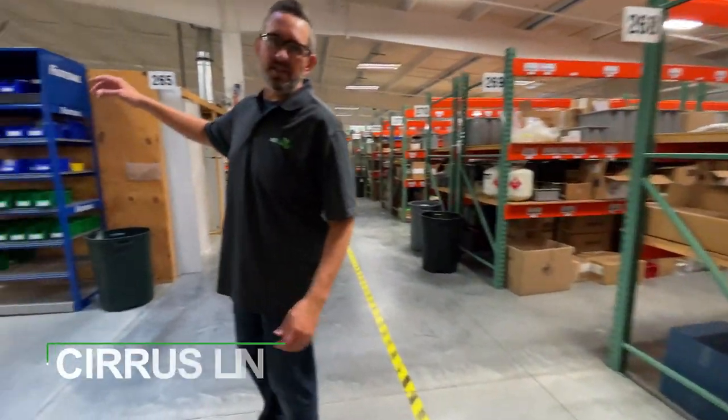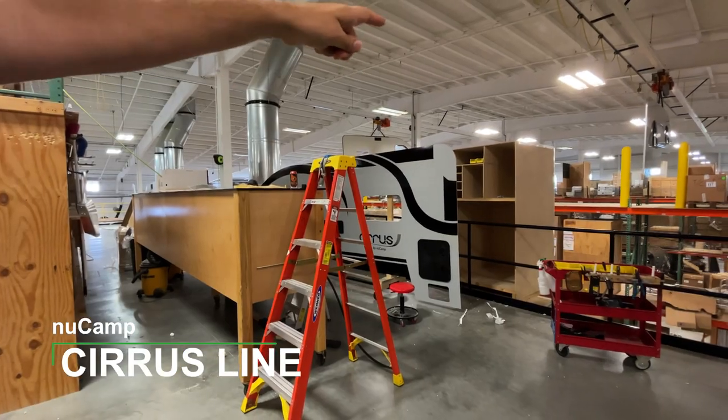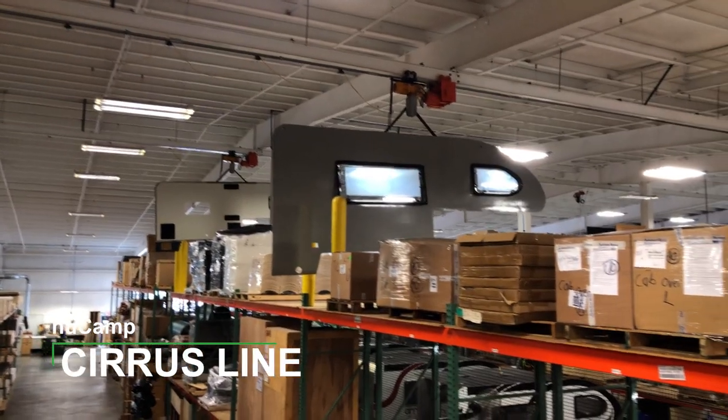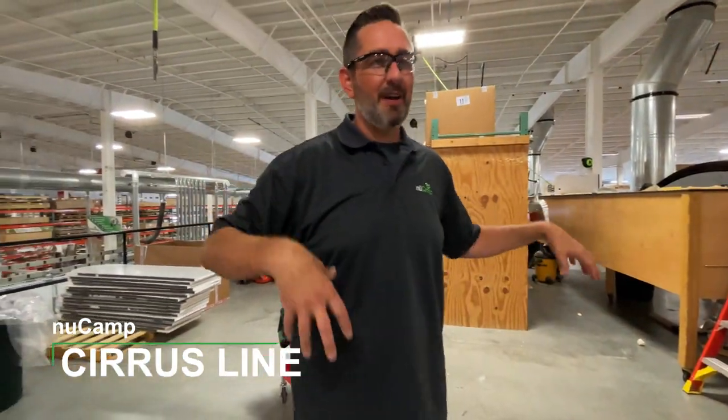This is where the Cirrus starts. All the walls get prepped here — graphics, hatched doors, lights. Once done, they go on this lift here; you can see a wall hanging up there. That's how they get over to the line from here, separate from the teardrop line.